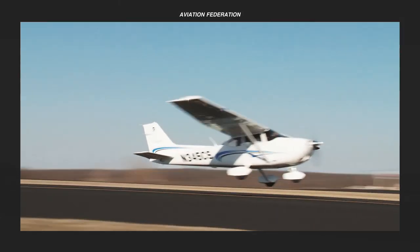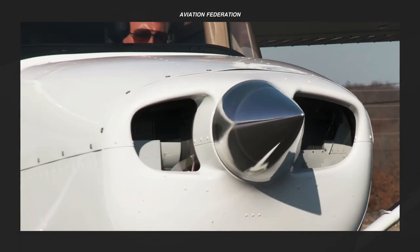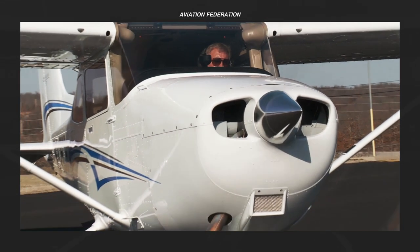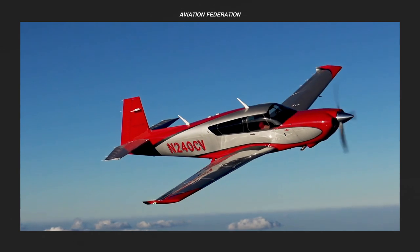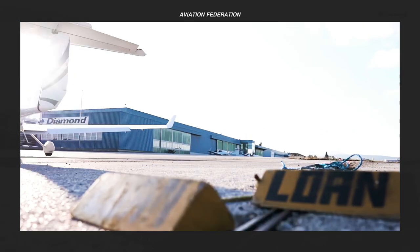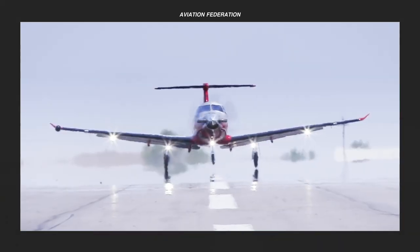What do you think of my choices for the top five four-seater single-engine piston airplanes? Did I miss anything? Let me know in the comments section. Leave a thumbs up and share this video so someone else can enjoy it. If you're new to my channel, don't forget to subscribe and get notified when I upload new videos. Thank you for watching and fly safe.